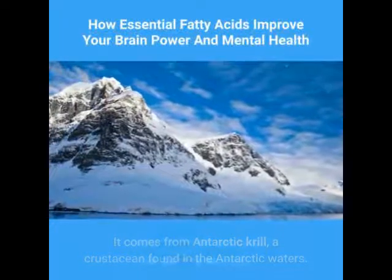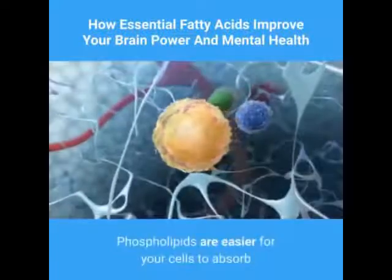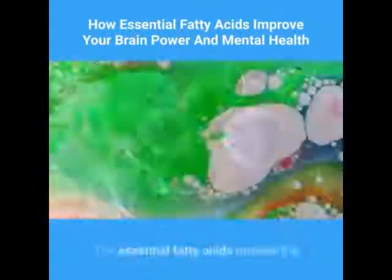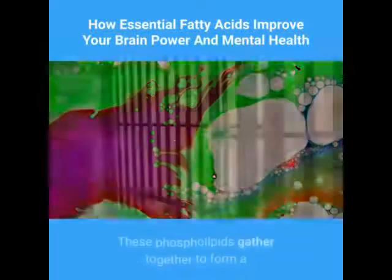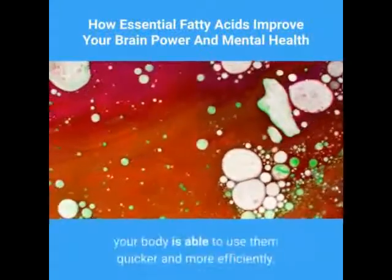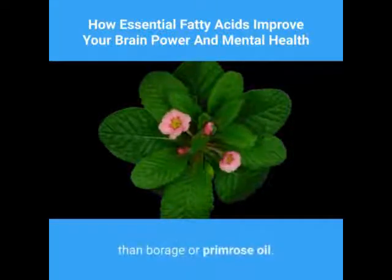NKO krill oil provides EPA and DHA like borage oil does, but its chemical structure is phospholipids. Phospholipids are easier for your cells to absorb than borage oil's EPA and DHA, which is in the form of triglycerides. The essential fatty acids provide the chemical molecules to make phospholipids, which gather together to form a protective barrier around each cell in your body. If fatty acids are in phospholipid form, your body is able to use them quicker and more efficiently.